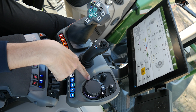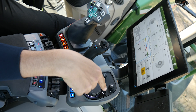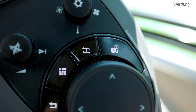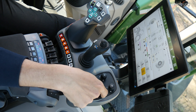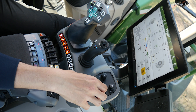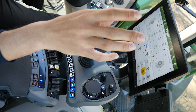Mit diesen Schnellzugriffstasten kann ich entsprechend einmal zurückgehen – wenn ich das nicht über meinen Touch-Terminal machen möchte, könnte ich das quasi auch hier drüber machen. Mit der anderen Taste komme ich ins Hauptmenü. Über die Taste mit dem I kann ich mir anzeigen lassen, wie meine Joystick-Belegung ist, wie ich die einzelnen Tasten belegt habe. Und mit der oberen Taste hier kann ich zwischen den einzelnen Terminals hin und her wechseln, sodass ich quasi mit einem Drehdrücksteller drei verschiedene Terminals auch tatsächlich bedienen kann.